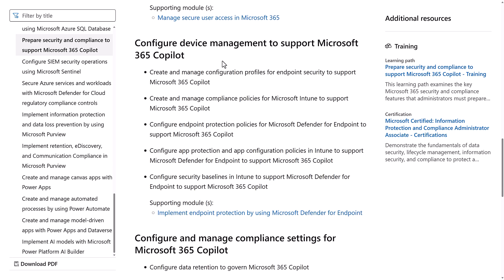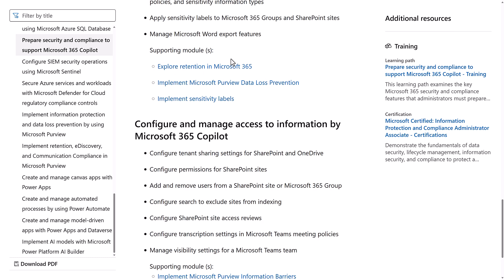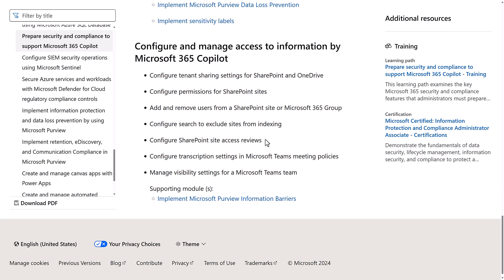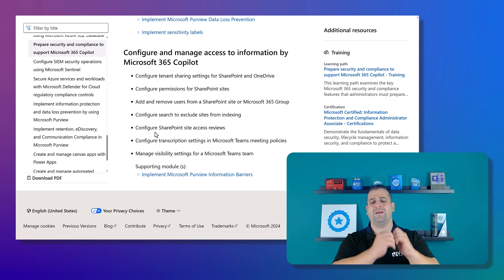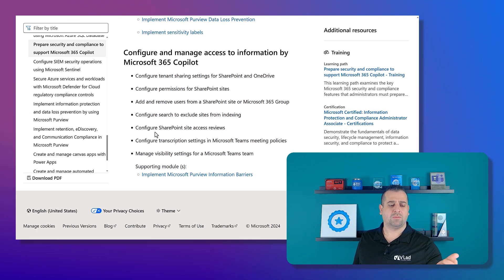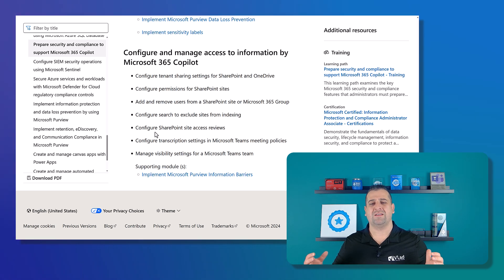We also have the device management part. I won't cover it all since it may change, but I want to point out one important item: configure SharePoint site access reviews. This feature is brand new, so a lot of you might need to get a SharePoint Premium trial to have access to SharePoint site access reviews, test it, and play around with it. There are plenty of videos on my channel if you want to get started with SharePoint Premium.